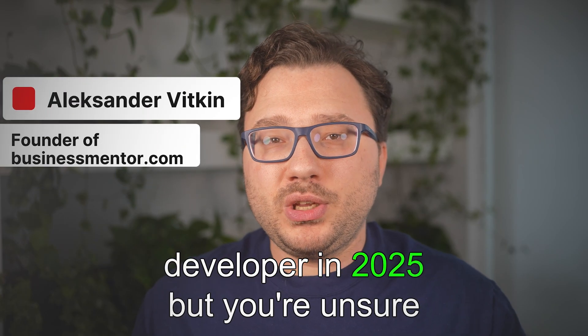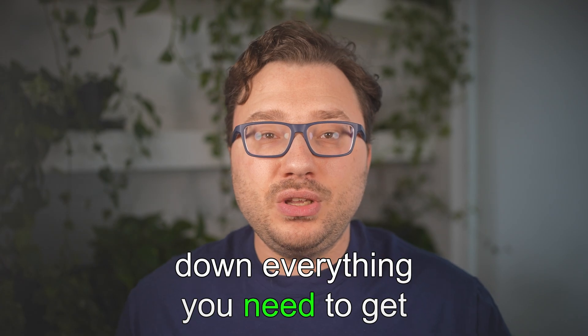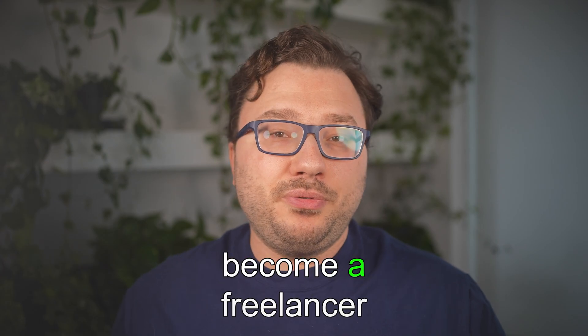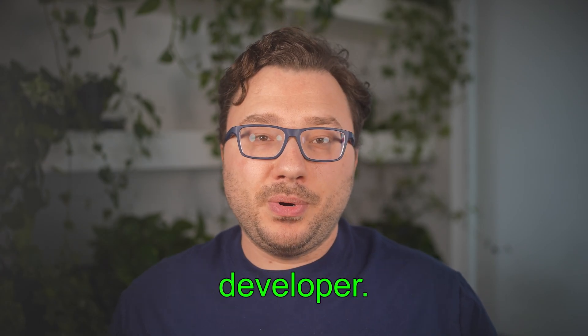Are you thinking of becoming a web developer in 2025 but unsure where to begin? In this video I'll break down everything you need to get started. We'll cover the most in-demand frameworks, how to build real projects, how to land your first clients, and how to become a freelancer or a business owner once you're good as a developer.